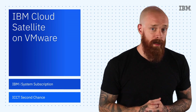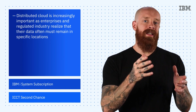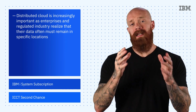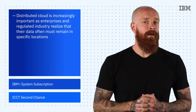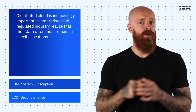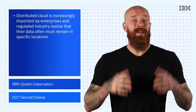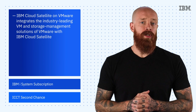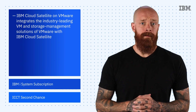Distributed cloud is becoming increasingly important as enterprises and regulated industries realize that their data often must remain in a specific location. IBM Cloud Satellite allows you to run modern public cloud services in locations of your choosing while managing the services from a single control plane. We're excited to announce that we've integrated VMware's industry-leading VM and storage management solutions with the born-in-the-cloud managed services from IBM Cloud Satellite.